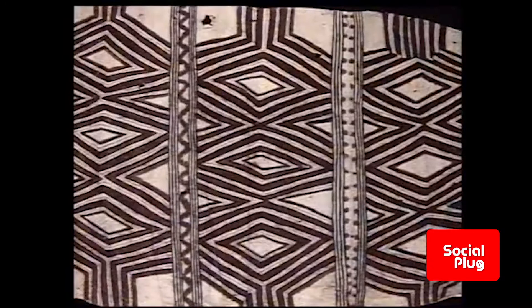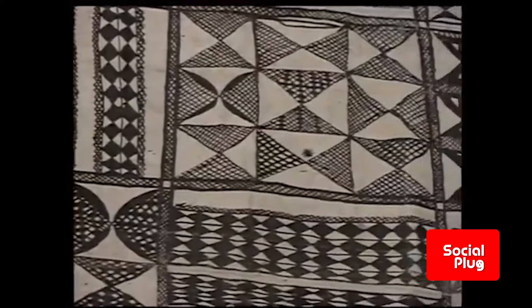Fijian Masi is distinctive for its finely detailed, skillfully stenciled geometric motifs. The motifs, or Masi Kesa, are carefully printed beginning from the outer edges of the cloth and moving into the center. This is a process unique to Fijian Masi.